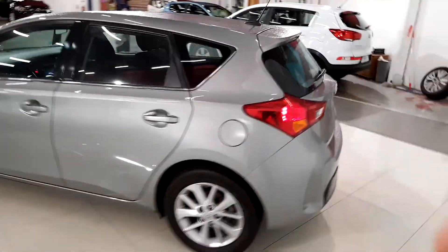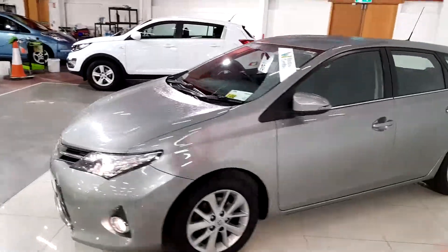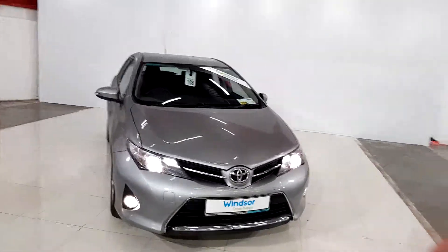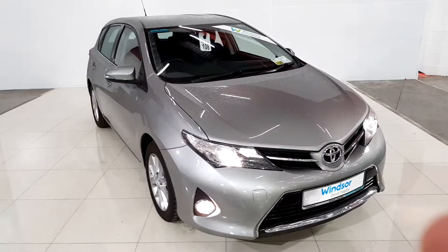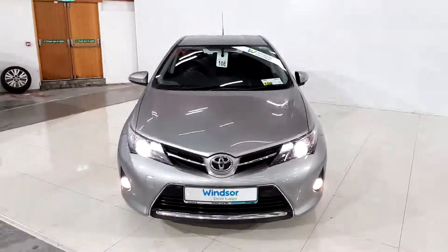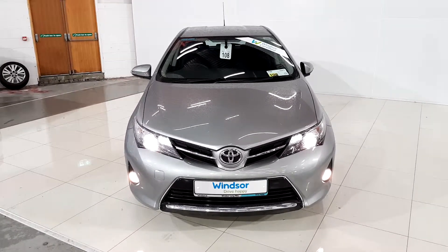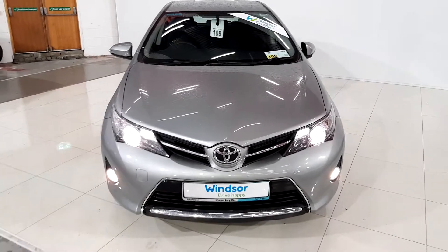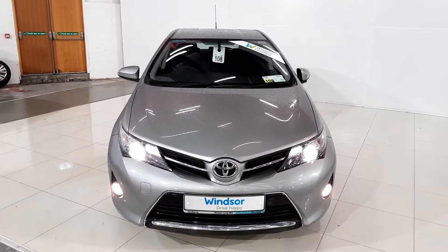As you walk around the car you can see it's a very clean car in mint condition with really low mileage — just 23,000 km on the clock. If you'd like to book a test drive with the Auris you can give us a ring here at Windsor Long Mall Road on 01 219 0EE. Thanks very much for watching, bye bye.